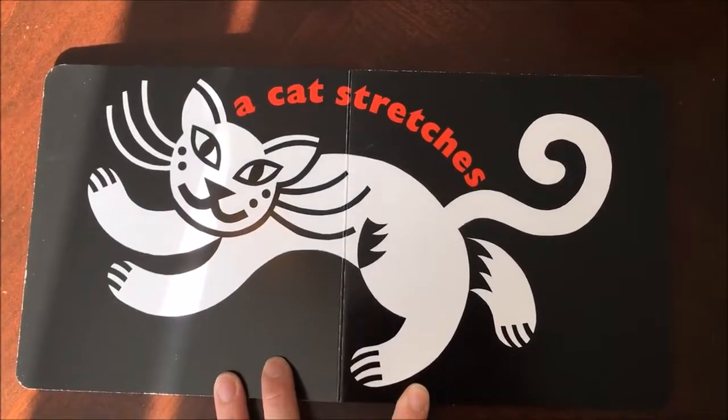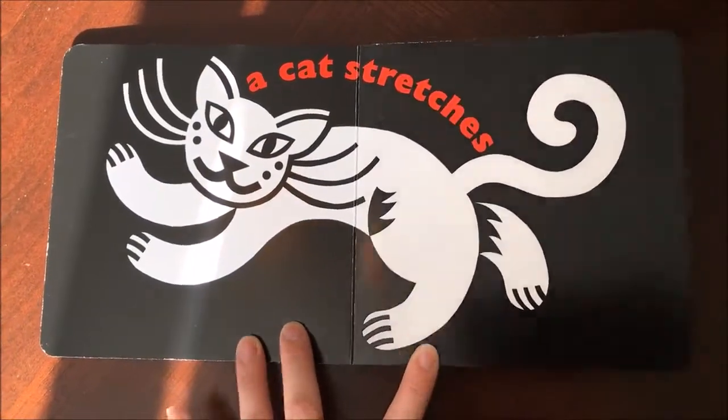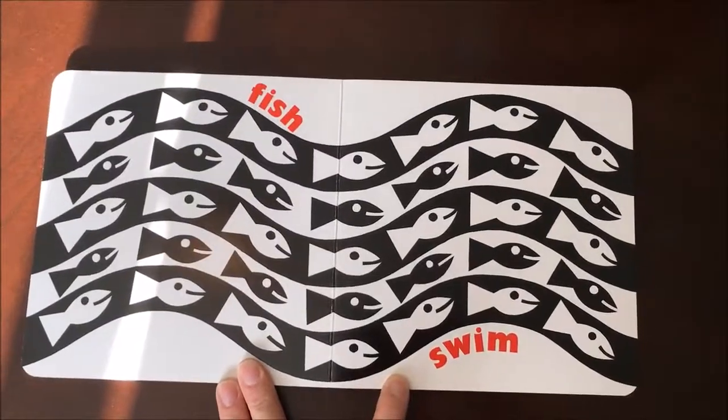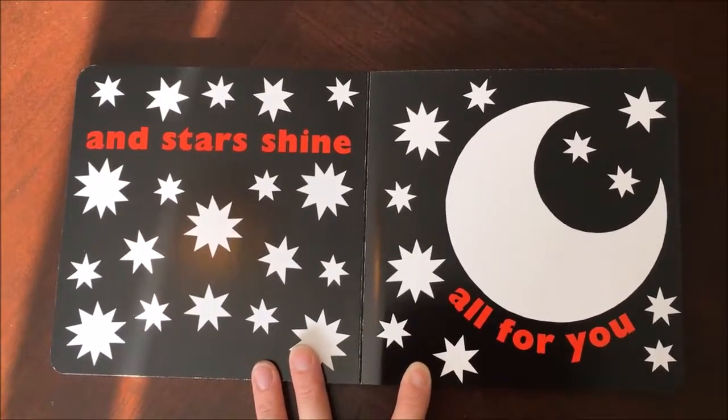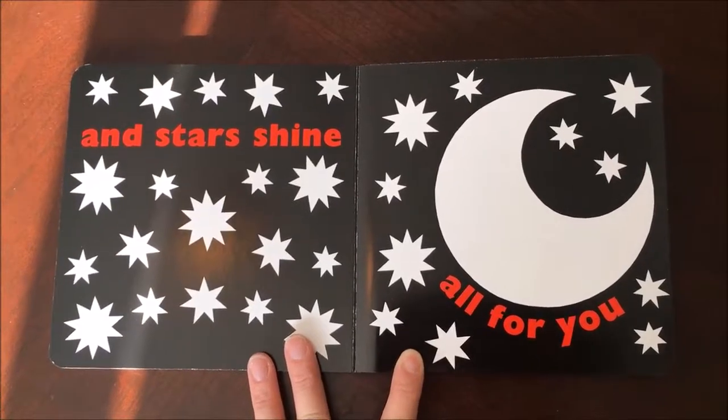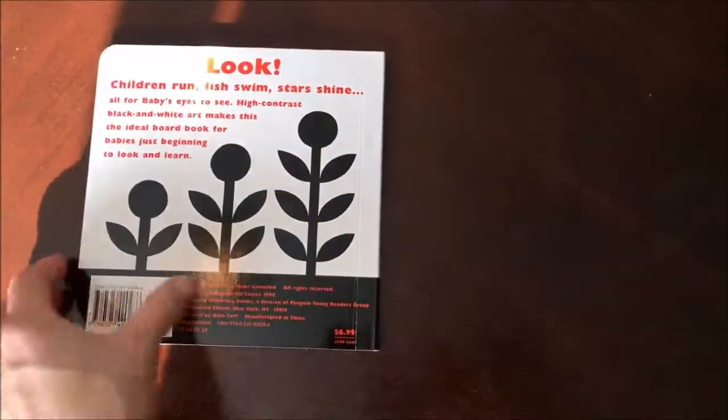A cat stretches. Fish swim. And stars shine. All for you. The end.